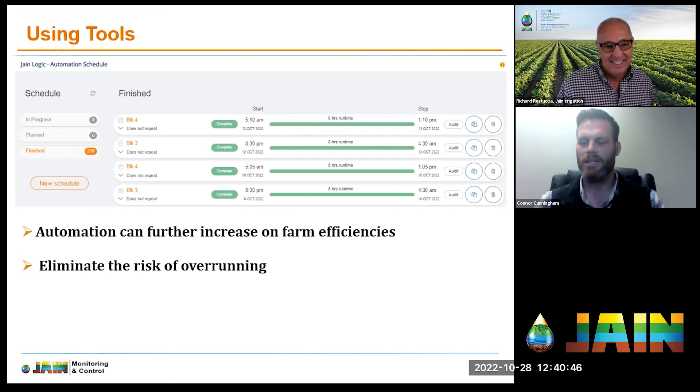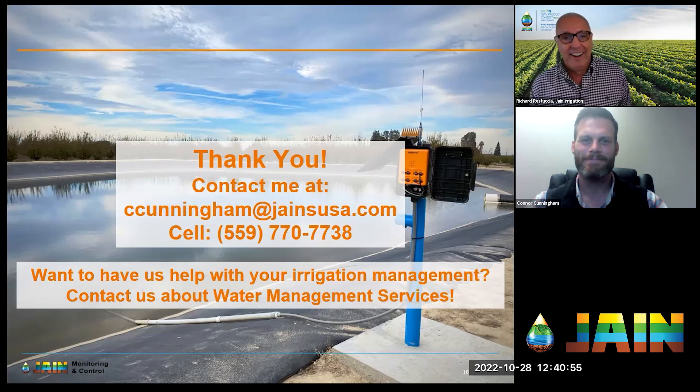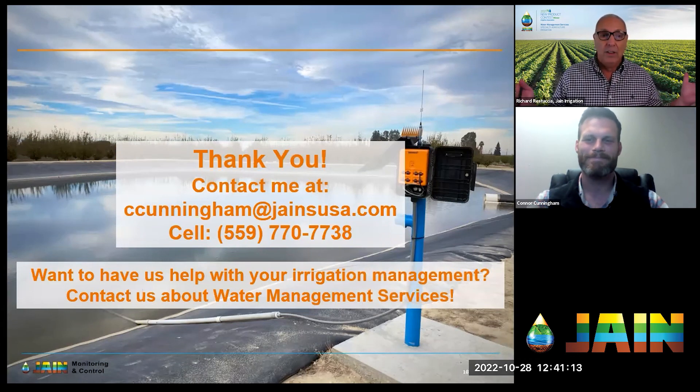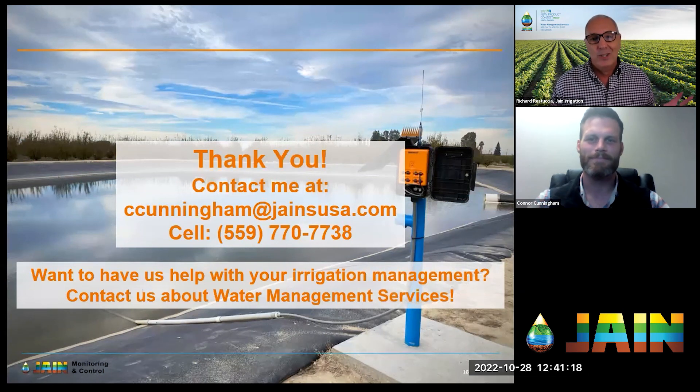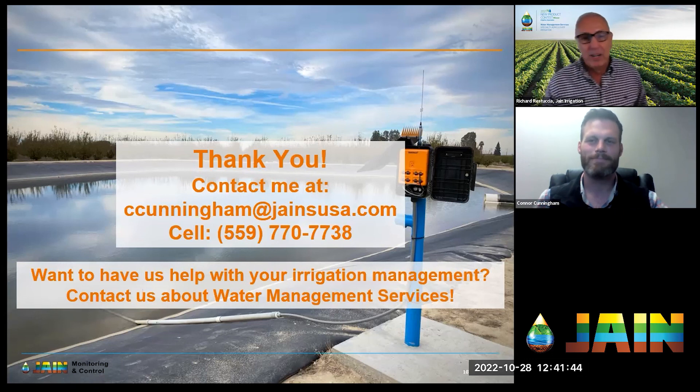That brings me to the end of the presentation. Connor, this was fantastic — you took some complex ideas and put them in a really understandable form. Thanks to all of you watching today. All our trainings — over 200 now — are available on janeusa.com/trainings or wherever you listen to your favorite podcast, with audio extracted so you can learn while driving or working. Thanks Connor, have a great weekend everybody, and we'll see you back here next week.